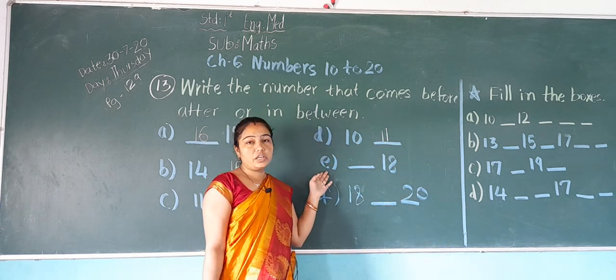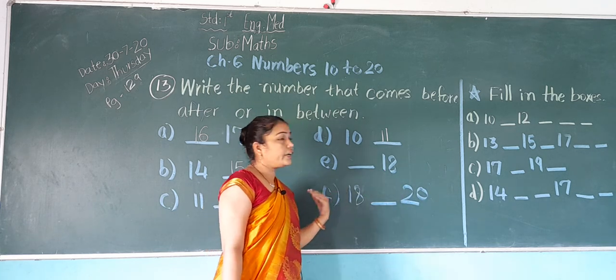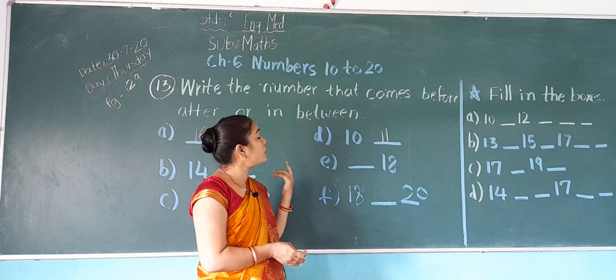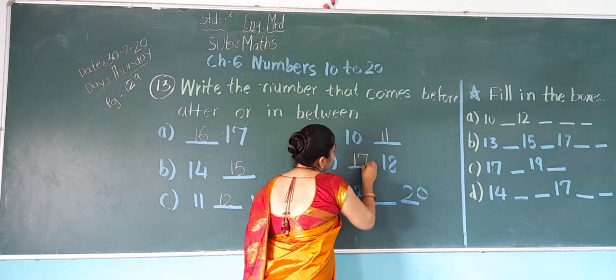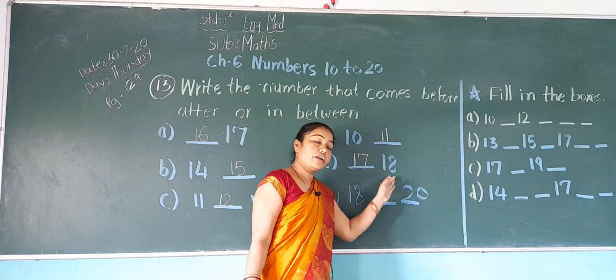Now E: dash 18. Before 18, which number will come? 17. So write here 17. So it becomes 17, 18.